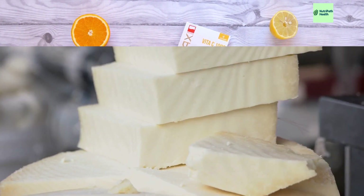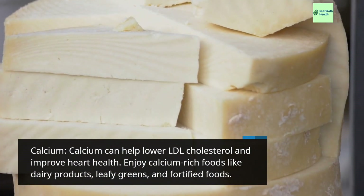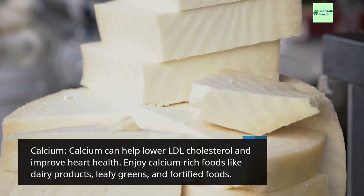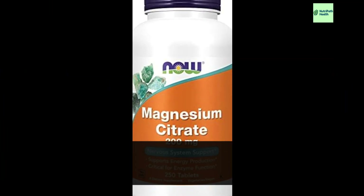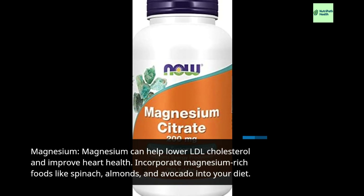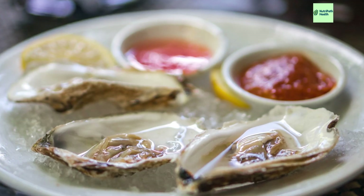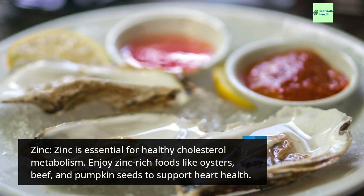Calcium: Calcium can help lower LDL cholesterol and improve heart health. Enjoy calcium-rich foods like dairy products, leafy greens, and fortified foods. Magnesium: Magnesium can help lower LDL cholesterol and improve heart health. Incorporate magnesium-rich foods like spinach, almonds, and avocado into your diet.